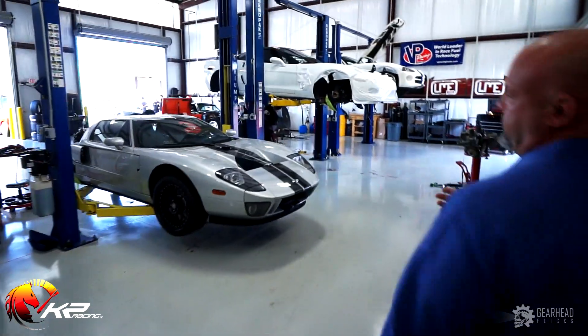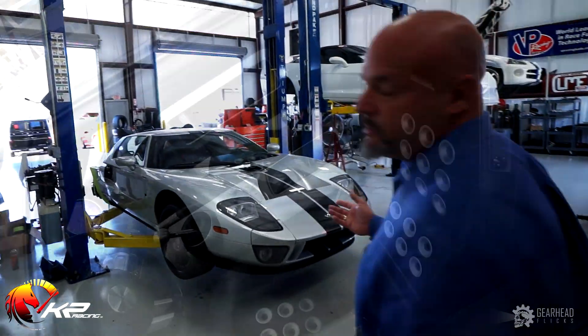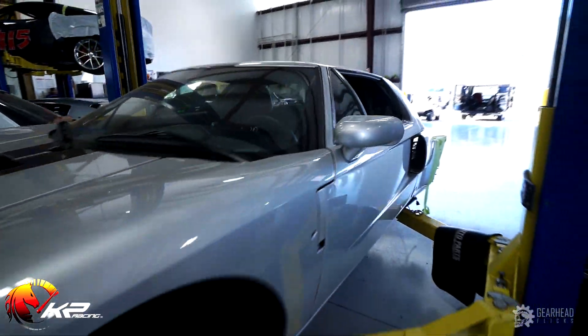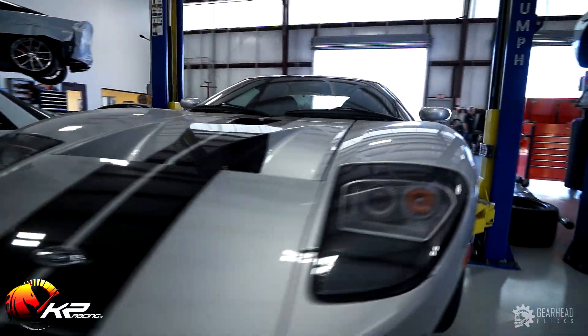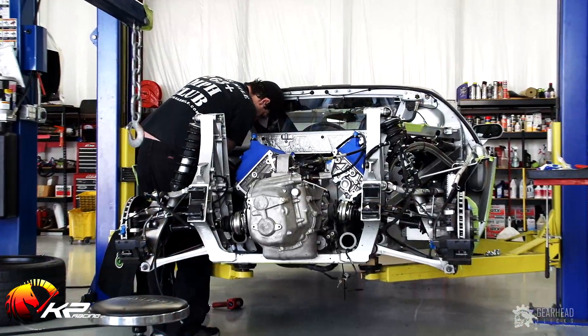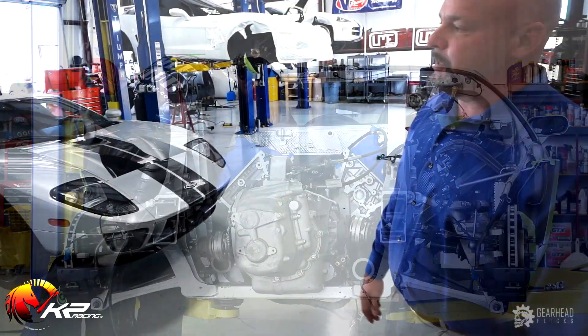This is a Ford GT that was brought to us. It's a twin turbo car. We actually had it on our dyno and were performing some performance tests on it. It had an engine problem, so we've pulled the engine out, rebuilt it, and Scotty's putting it back in the car as we speak — hopefully to deliver to the new owner.